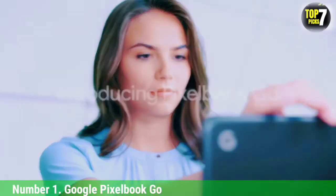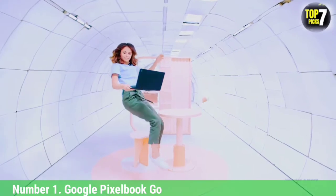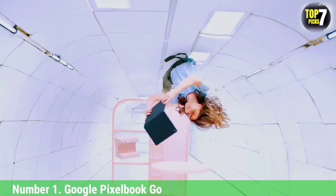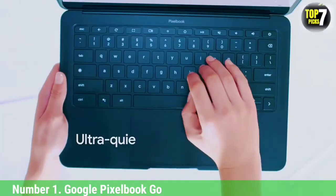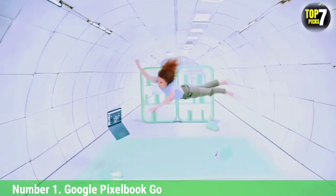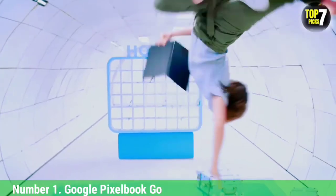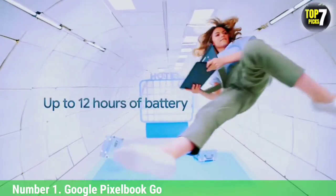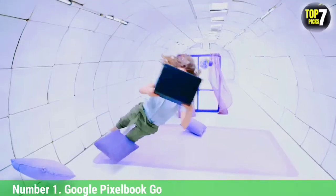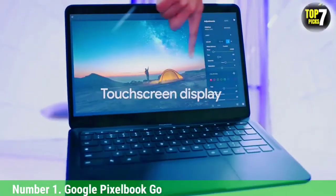Number 1: Google Pixelbook Go. The best laptop for kids must be secure, simple to use, and can outlast them past nap time. The Google Pixelbook Go ticks off all those requirements and then some, with its astounding battery life and Chrome OS environment. Google rounds those out with an incredible keyboard and a 1080p webcam. This is the Google Pixelbook of your dreams, minus that steep price tag. The kids might enjoy watching their favorite cartoons and playing casual games on the sharp display.